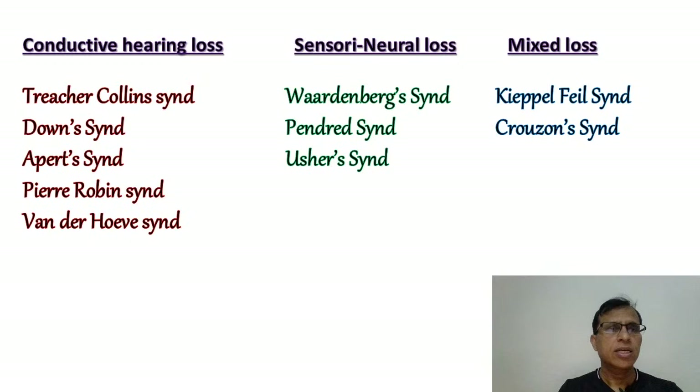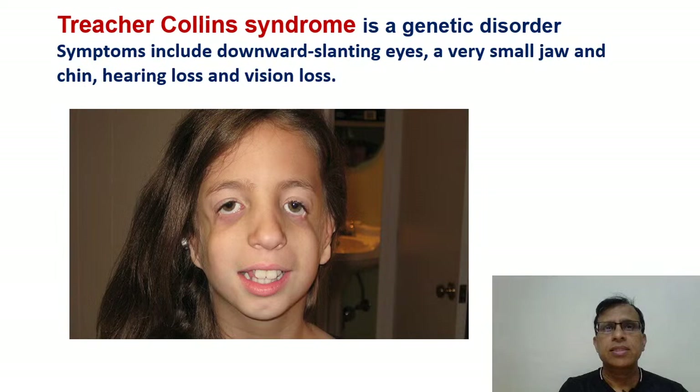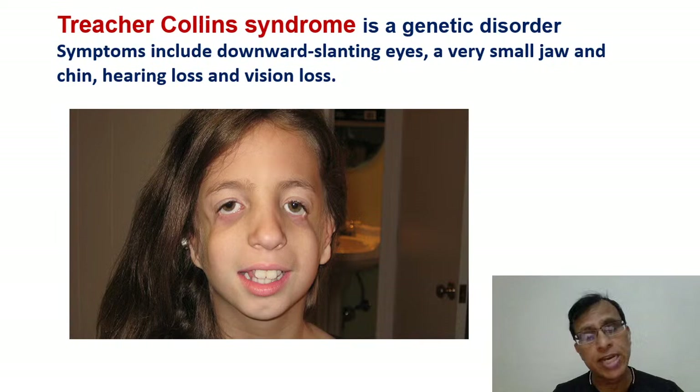Among these, we'll talk about some of the important ones, like Treacher-Collins syndrome. It's a genetic syndrome with a facial anomaly. A very prominent finding is downward slanting eyes. There is also a very small jaw — microgenia, that's called. There are ear deformities of the external and middle ear, and therefore this patient begins to have conductive hearing loss right from childhood. There is some vision problem also. The diagram may be important, but facial anomalies can be confusing when they give you images.